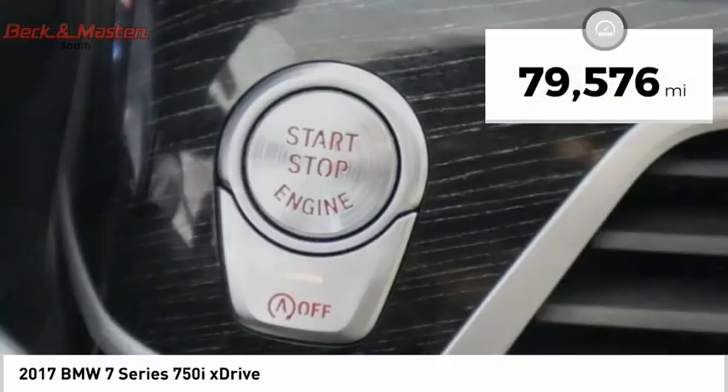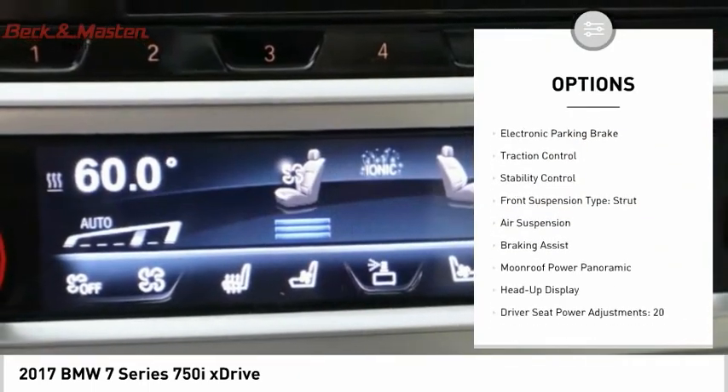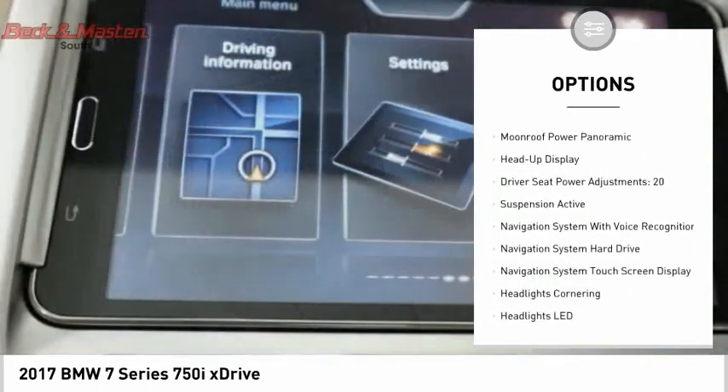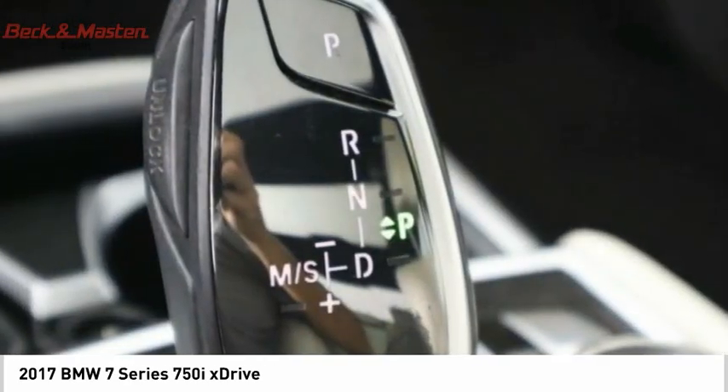Here are some of this vehicle's great options: driver adjustable suspension, ride control, power windows with safety reverse, headlight cleaners, emergency braking preparation, electronic parking brake, traction control, and stability control.